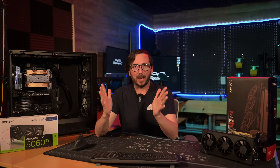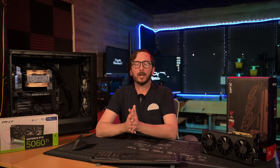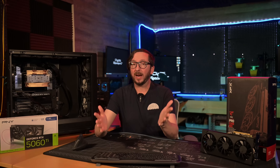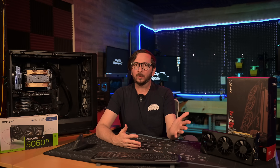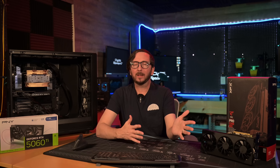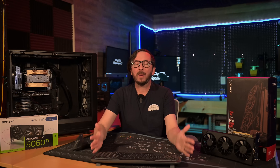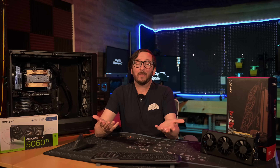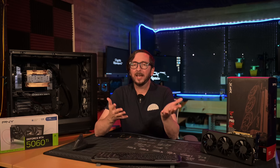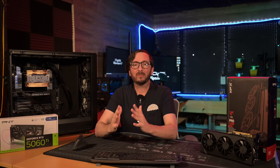For video generation, the 5060 Ti has come up a couple times — no matter what, it's not going to be very fast, and it will be incredibly slow. Not being able to run a full 24GB model will definitely impact quality. With video generation, where state of the art is right now with things like WAN, you don't have a lot of quality you're willing to sacrifice. I would say neither of these are really good for video generation — I'd seriously recommend saving up for a 3090.